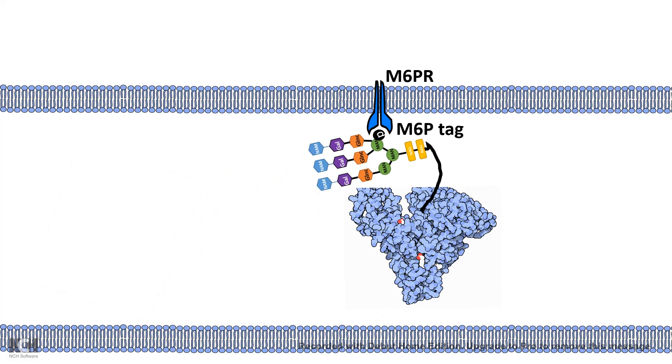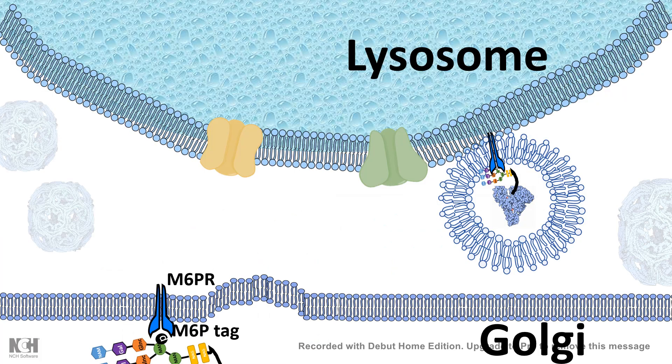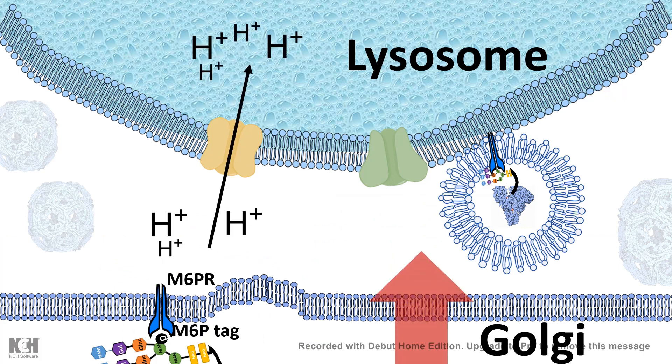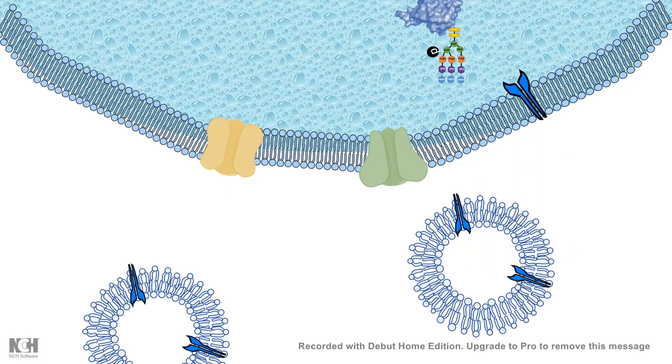The mannose-6-phosphate tag is critical because the phosphorylated mannose-6 residue can bind to the mannose-6-phosphate receptor on the trans-Golgi. This receptor allows the proteins to be packaged into specific vesicles that fuse to the lysosome. Inside the lysosome, the acidic environment — maintained by the proton pump at pH 4.6 to 5 — destabilizes the interaction between the mannose-phosphate receptor and the mannose-phosphate tag. As a result, the hydrolase detaches and is released inside the lysosome, while the receptor is recycled back and can be used for a second round of transportation.